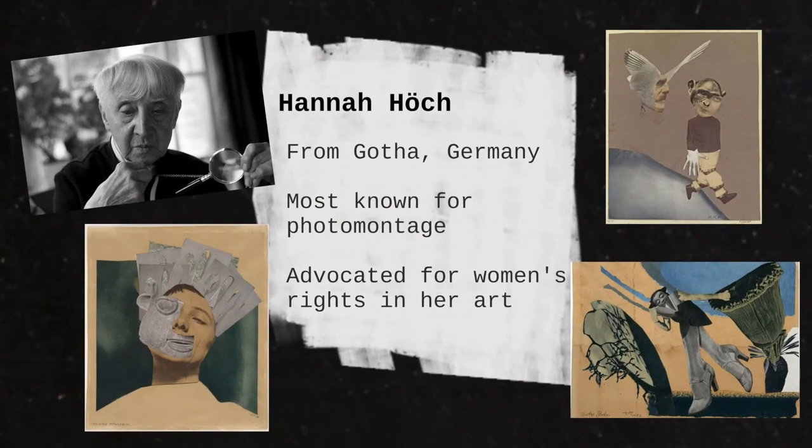Hannah Hoke was an artist from Gotha, Germany. She worked with the Red Cross during World War One before she became an artist. Hannah Hoke was one of the first people to create photo montage, which is a type of collage in which an artist pastes actual photographs or pictures from magazines, newspapers, or books to make a new picture. By cutting up different photos and pasting them together, you can end up with a pretty silly looking image. But Hannah's art actually had a very meaningful message. She was a strong advocate for women's rights, which means she spoke up for women to have the same rights and freedoms as men.